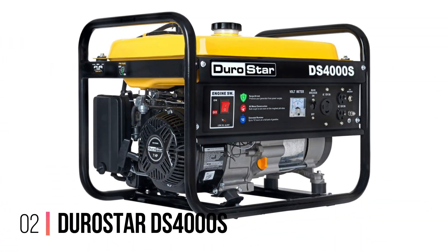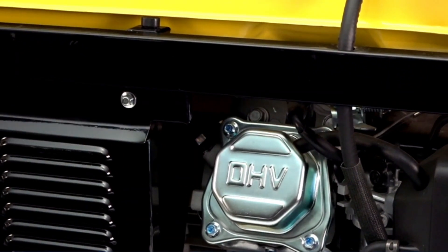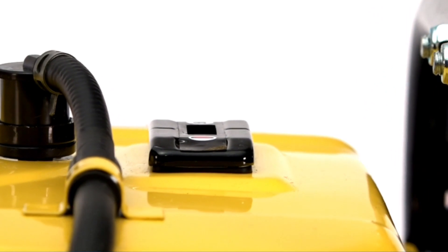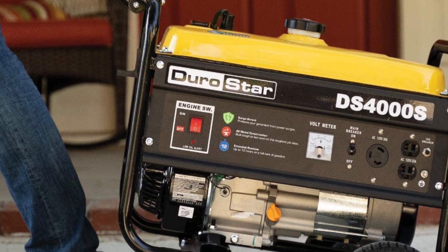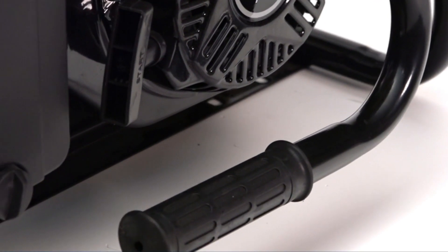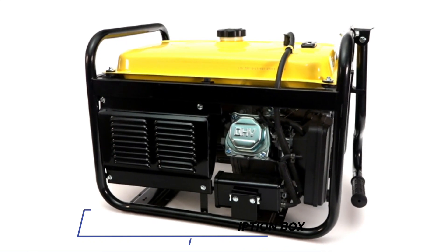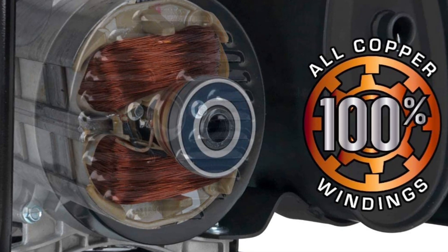Number 2: DuroStar DS4000S. The DuroStar DS4000S isn't an inverter generator, but if you don't mind the noise and the fumes, you'll get plenty of juice for all your electrical appliances at a bargain basement price. Buyer beware though — this one is heavy, and the wheel kit is an additional cost. It's also not CARB compliant, and at 69 dB, the second loudest on our list, you may want to opt for some earplugs. This model is a bargain, no doubt about it — a generator that focuses on the power and leaves the fancy stuff behind.